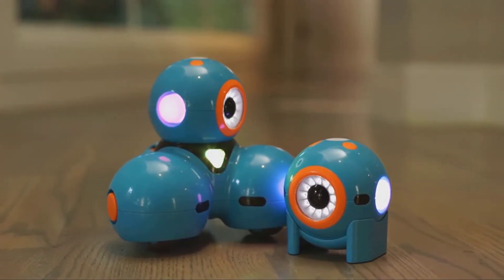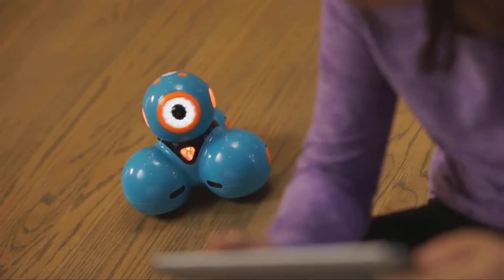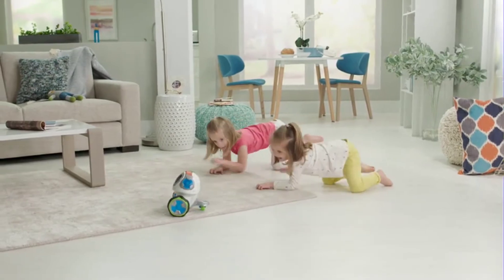Hi friends. Welcome to my best robot toys for kids review. Are you looking for the best robot toys for kids? We are going to review the top 5 best robot toys for kids on the market.